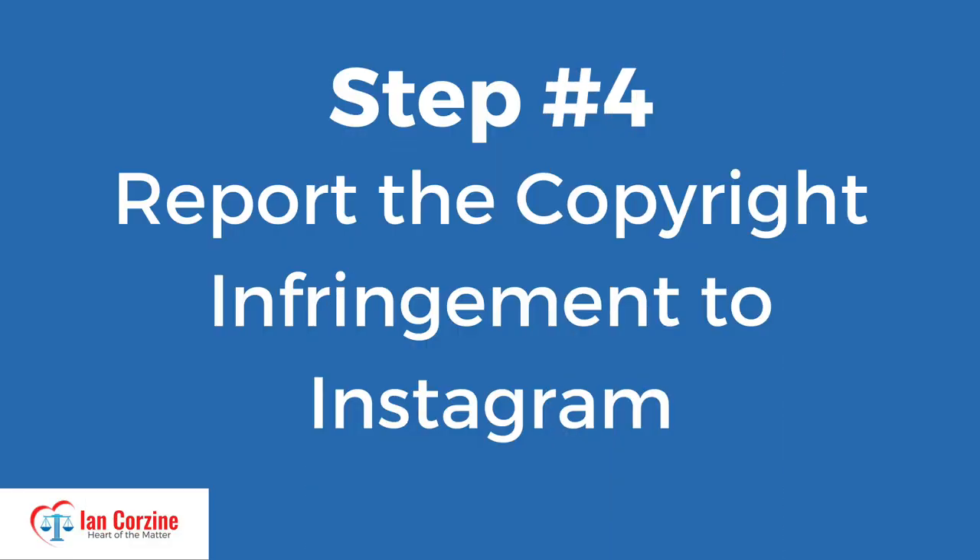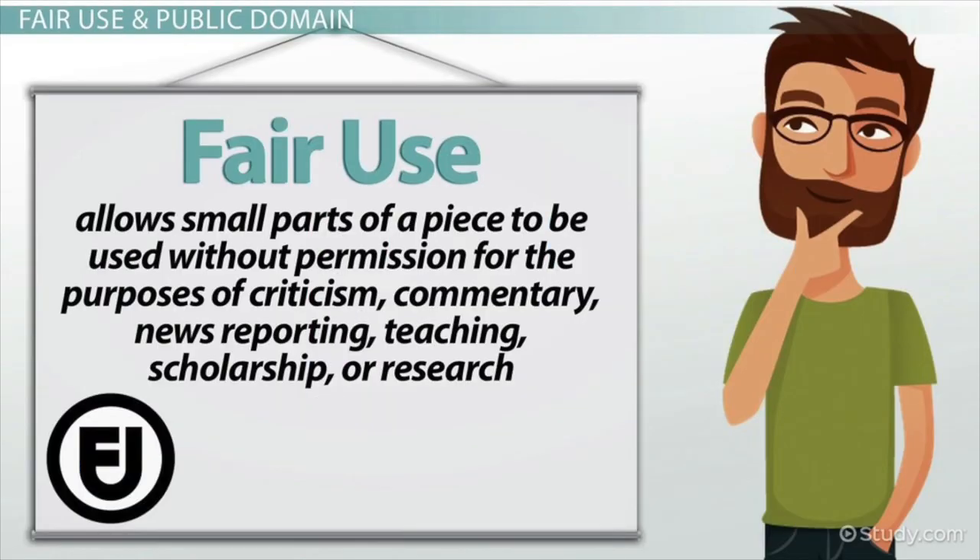Step number four: report the copyright infringement to Instagram. However, before you do that, you should consider whether the person who took those photographs was doing so for a legitimate use. Figuring out whether someone used your photographs for a legitimate purpose requires balancing the right to free speech with the fair use doctrine. I'll put a link to my upcoming video on fair use in the description section below. You have to determine whether the person that took your photo was using it for some sort of fair use, like an educational purpose, parody, or satire. In Naina's case, however, those individuals who took her photographs were clearly not using them for fair use.